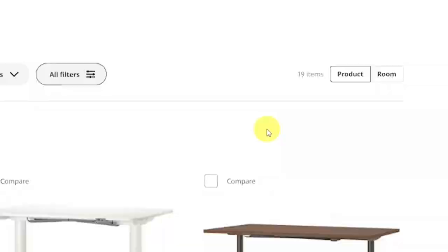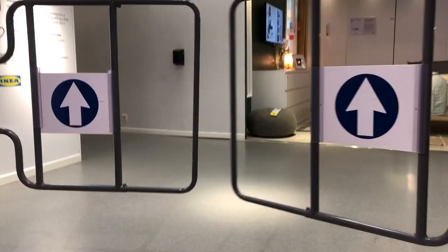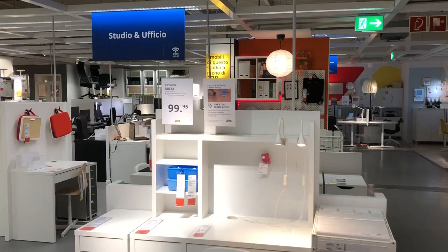No way I can make a choice online and buy it on the website, so I decided to go to the physical store. Welcome to the Swiss-Italian Ikea — I guess this looks pretty familiar to all Ikeas in the world. I make my way through all the sections until I get to the office space.